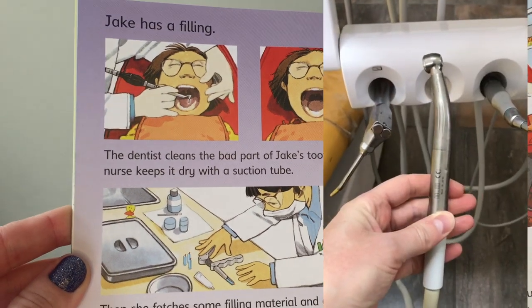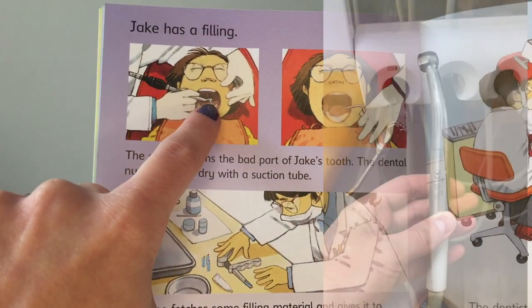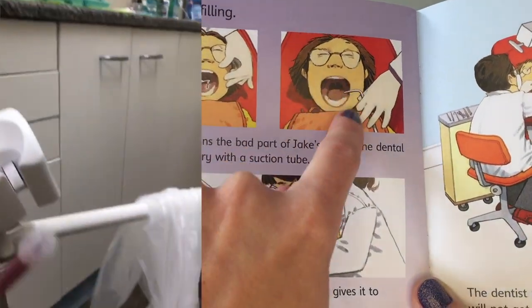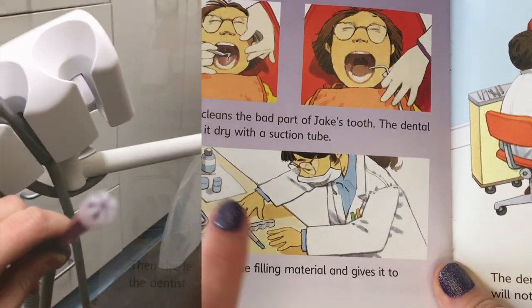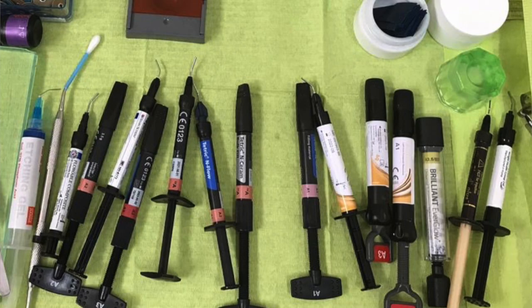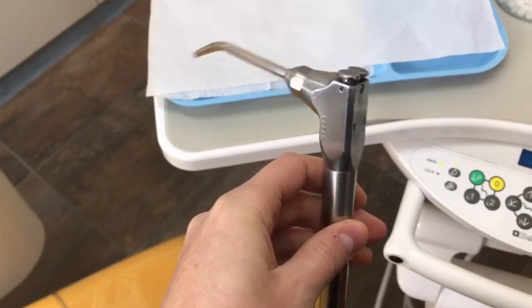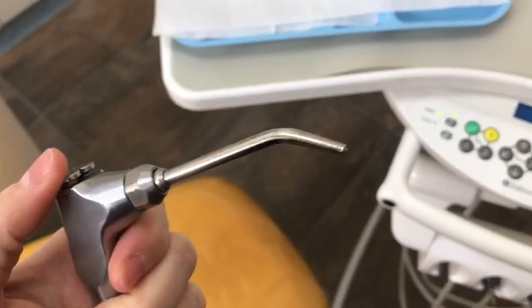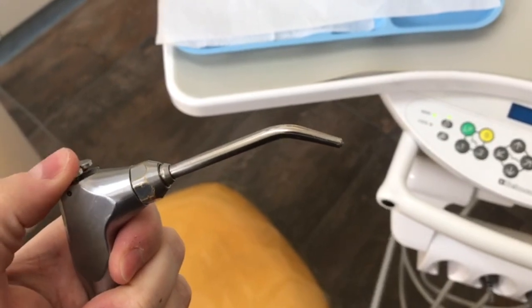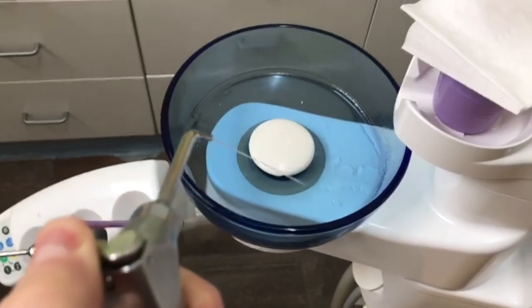Sometimes it happens that you have a hole in your tooth — then you need to get a filling. The dentist will use his drill. While they are working in your mouth, the dental assistant will use a machine that is almost like a little vacuum machine for your mouth. They use special material that they put in the hole to make sure that it doesn't hurt anymore. This hand piece helps the dentist to have water and air while working in your mouth — this is air, and this is water spurting out.